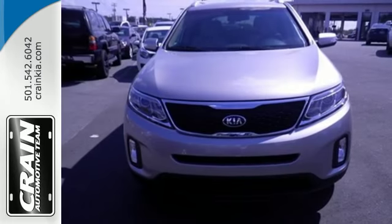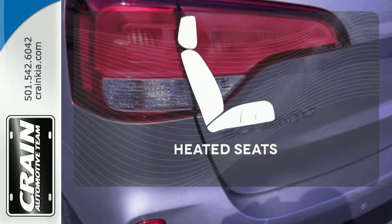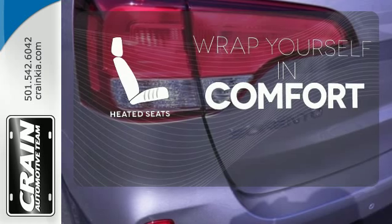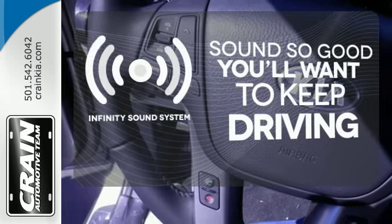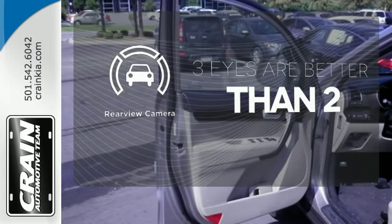The EcoMinder indicator lets you know just how much fuel you are saving. Ward off the chills with heated seats. You might drive just to listen to the Infinity sound system. The backup camera gives you a clear picture of what is behind you.